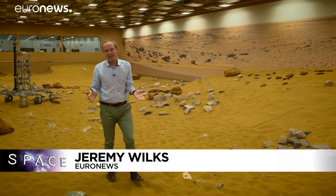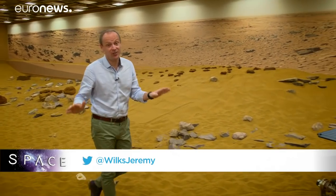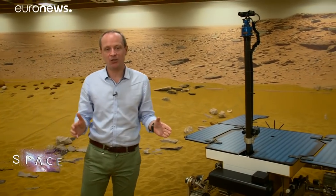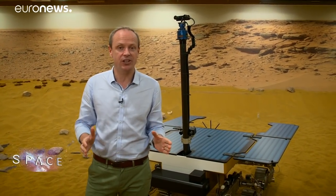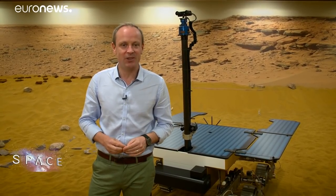Hello and welcome to Space, here from the surface of planet Mars — or at least as close as you can get to it on Earth. I'm here in the UK and in Belgium to meet up with scientists and engineers working on the ExoMars mission, the joint European and Russian effort to go to the red planet and look for life.